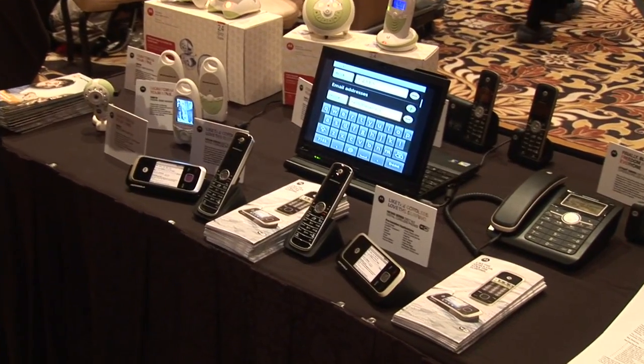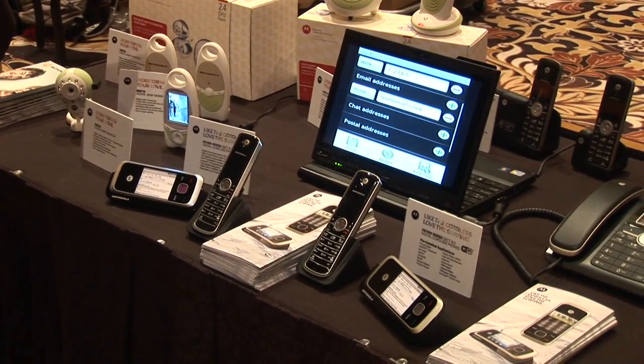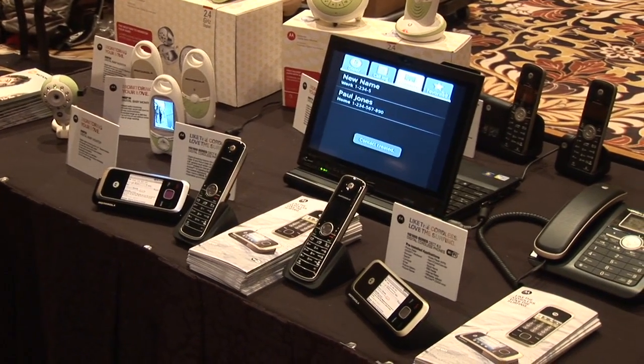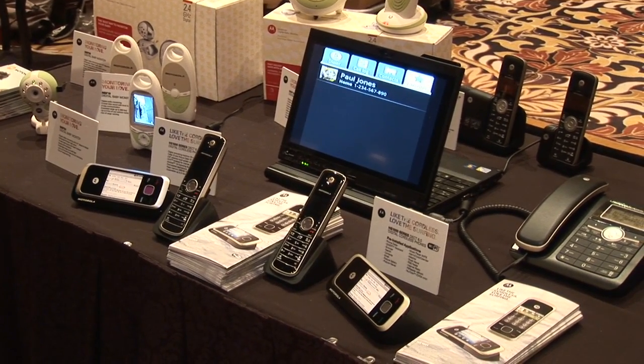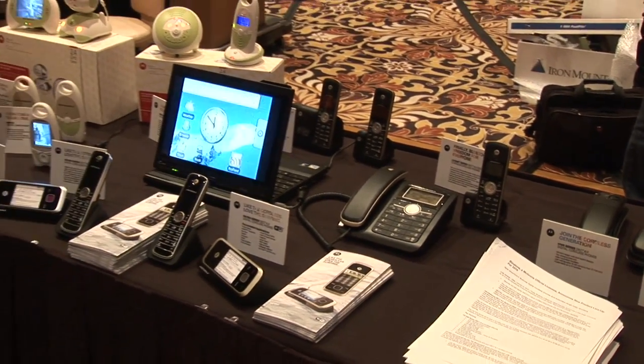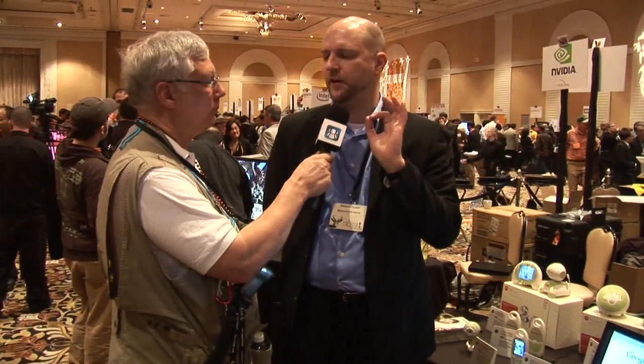So basically, it's a home phone that you can also surf the internet with. DECT phones are really the next generation beyond the 2.4, 5.6, or 5 gigahertz phones. The DECT 6.0 phone is interference-free, so you're not going to have any feedback or pick up your neighbor's baby monitor. And you get crystal clear sound up to 450 feet, so you've got great range.